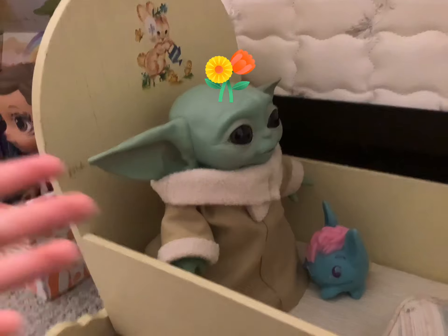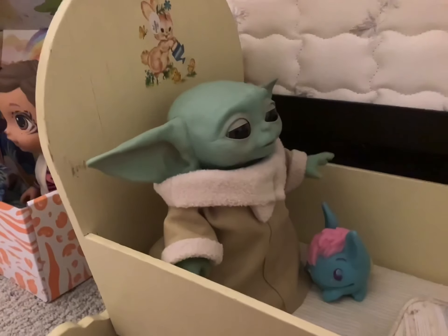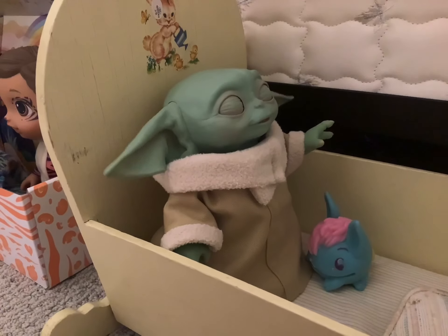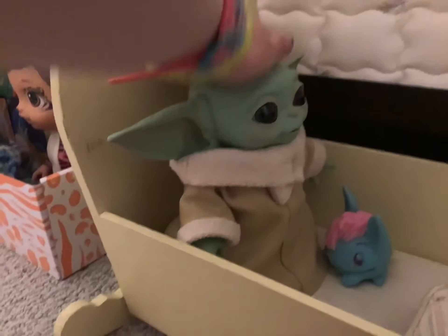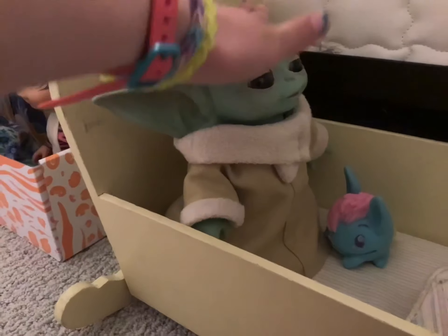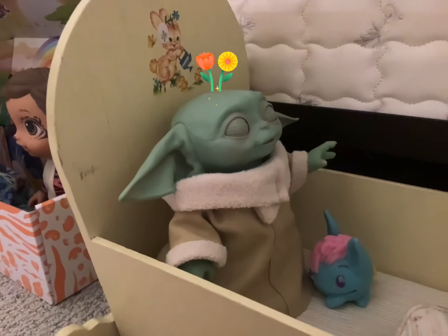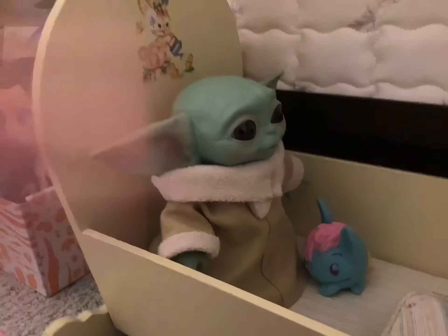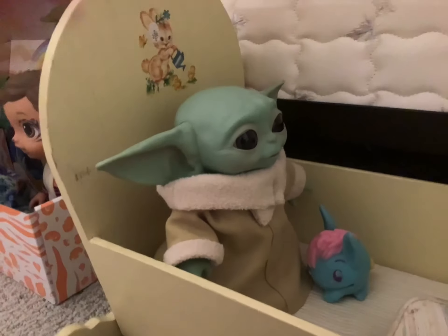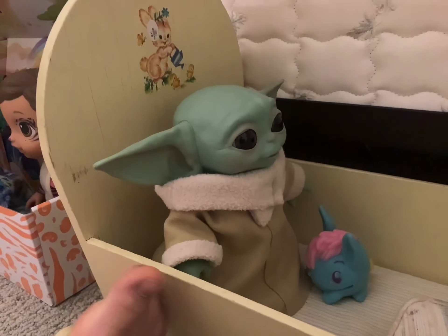Gilbert, what are you doing? What is happening? There we go. Now they're gone. Don't do that again. Okay, there we go. Are you kidding me? One eternity later. Finally, he's stopped. I think that's pretty much the end of his morning routine.